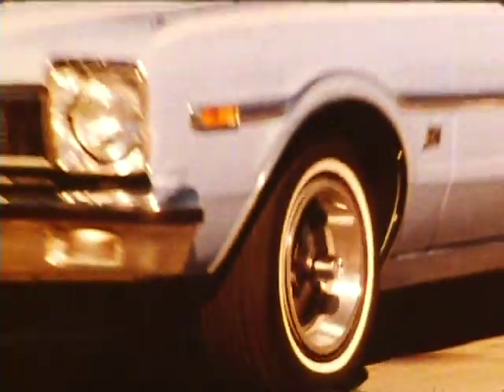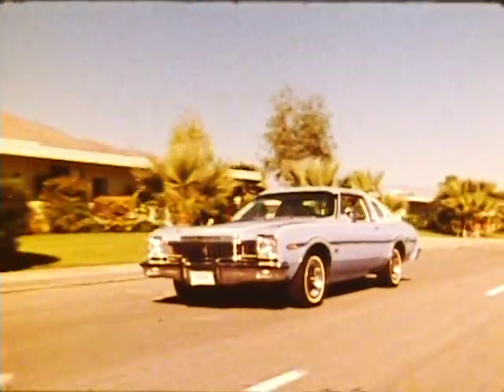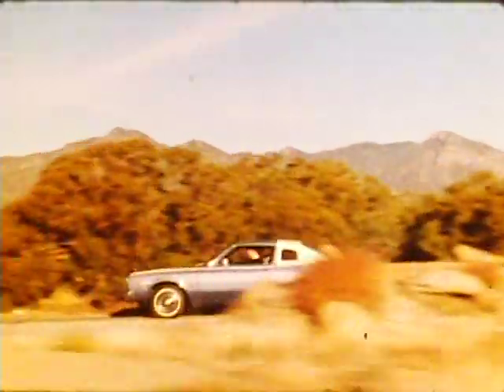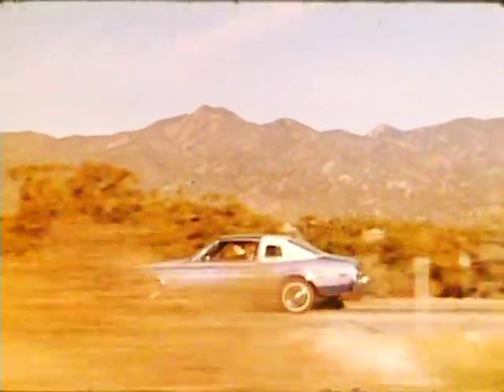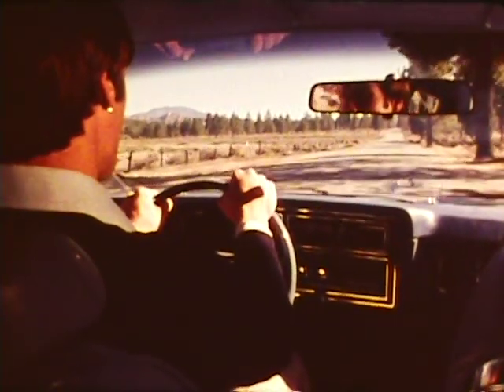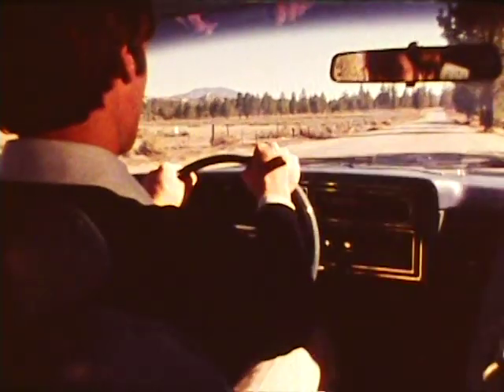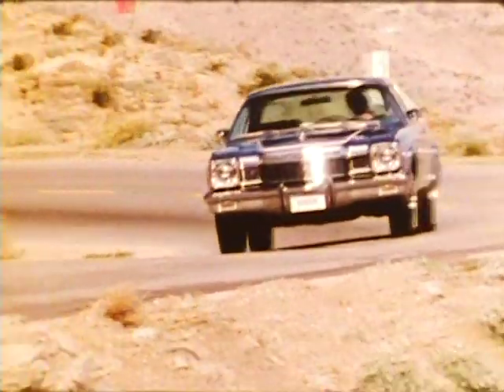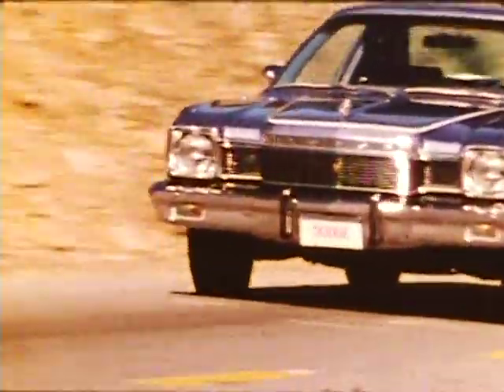It was January 1976 when Aspen arrived on the small car scene. It was designed to be different than any other small car on the market — and it was, and it is. Aspen came on with the idea of delivering big car roominess, wide visibility front and rear, and to give the driver a feeling of positive stability and handling, and a command of the road.